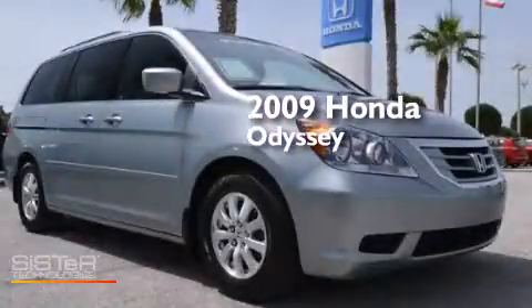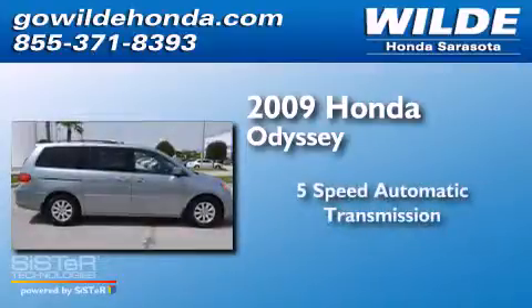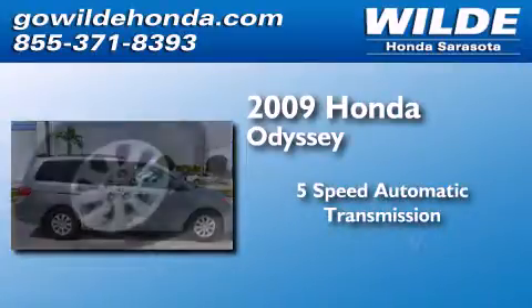This is a 2009 Honda Odyssey. This minivan has a 5-speed automatic transmission and a V6.